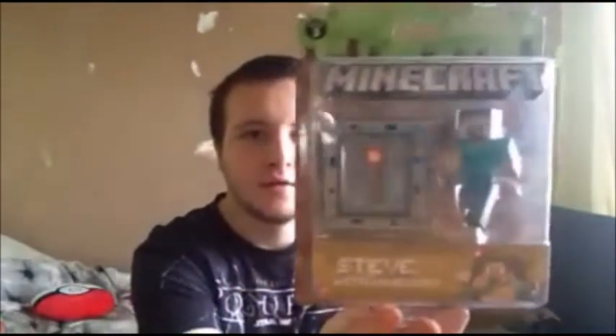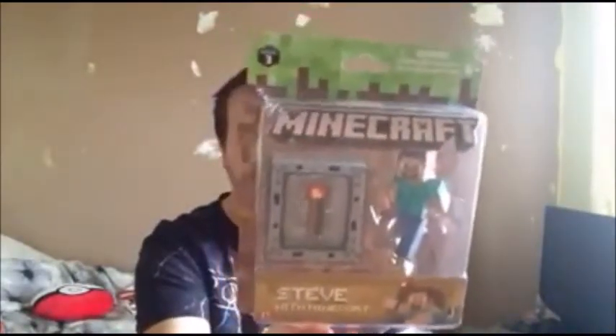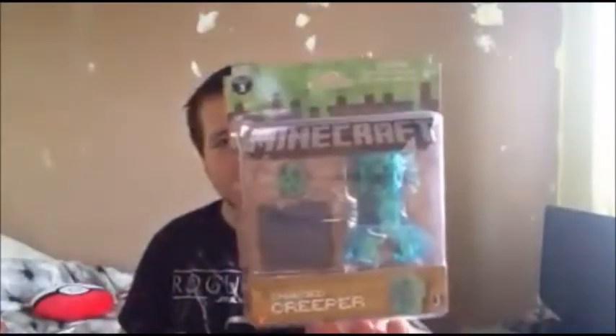Staying on the Minecraft topic - I've got the new series three Steve with a minecart. Look at that, that's quite cool. There are five of them I think. And I got a charged creeper - look at that, there's a creeper with a creeper egg and obsidian.